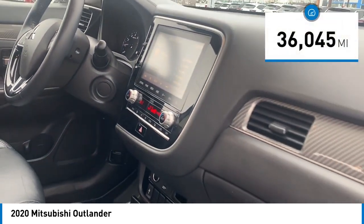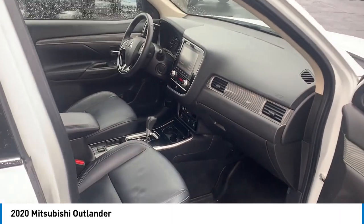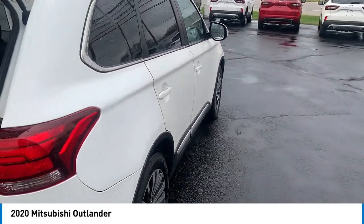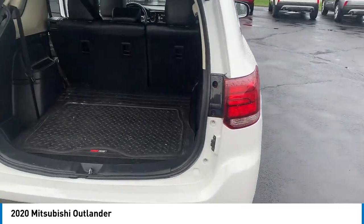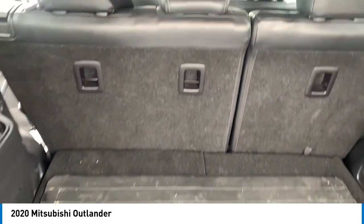This vehicle has less than 40,000 miles. Here are some of this vehicle's great options: rain-sensing wipers, alloy wheels, brake assist, remote keyless entry, fog lights, speed control, four-wheel disc brakes, electronic stability control, traction control, rear window defroster.